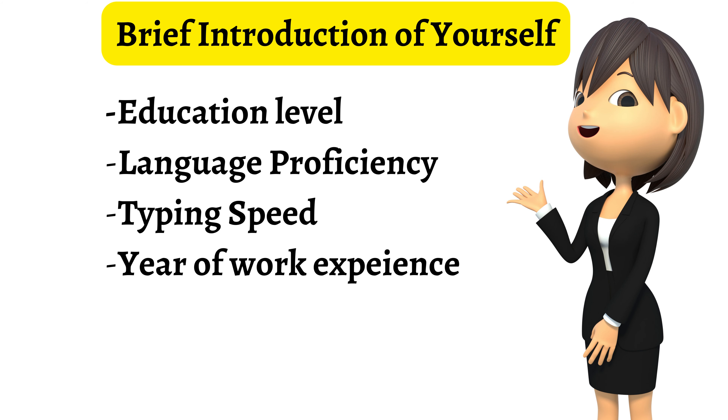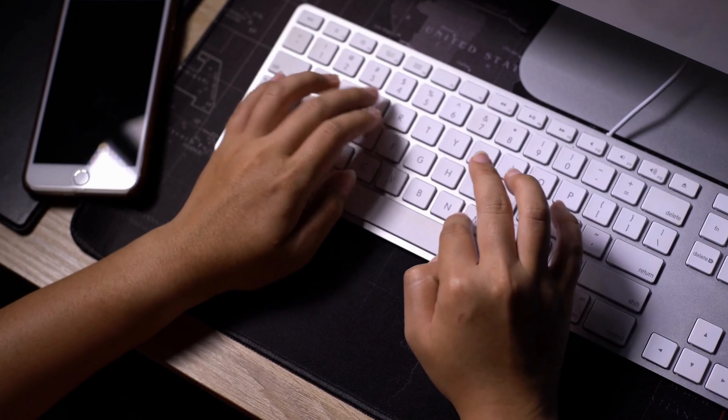Number 4: You should now give the client a brief introduction of yourself. Mention your academic level and your language abilities, the number of years you have worked, and also specify how fast you type per minute. This kind of information helps the client have a better understanding of you.